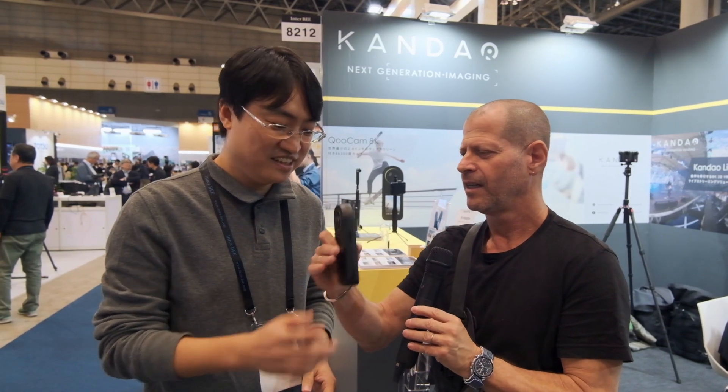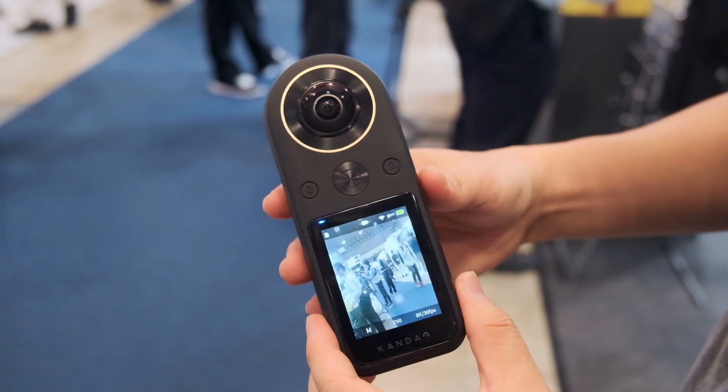Hi, I'm Johnny from Cinema 5D and I'm here with Dan from Canada. Dan, how are you? Very good, my pleasure to be here. Thank you very much. And you have a new product to show here. What's the name of the product? Qoocam. Qoocam 8K.